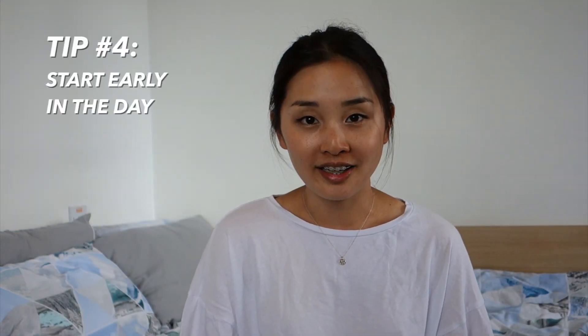Tip number four: start early in the day. I know some people are morning people and some are not — I am a morning person, so this might be easier for me. I like to start early because it makes me feel like the day is catching up to me rather than the other way around, which just adds to the stress of studying. I also like to get things done early so I can enjoy the rest of the day and evening — whether that's spending time with friends or watching Netflix — rather than stressing at night. Starting early is also practical if your university library doesn't have enough space for all students.